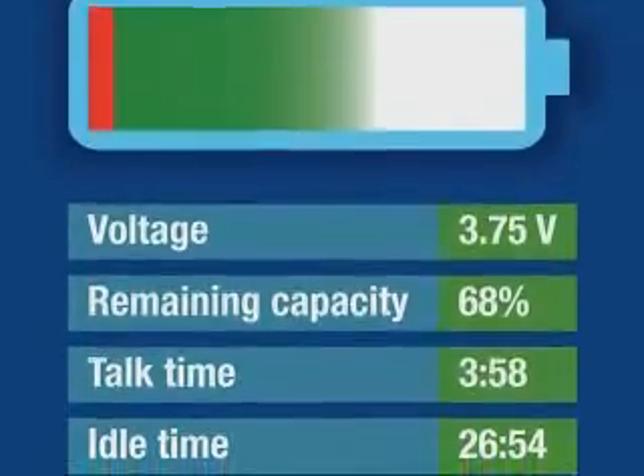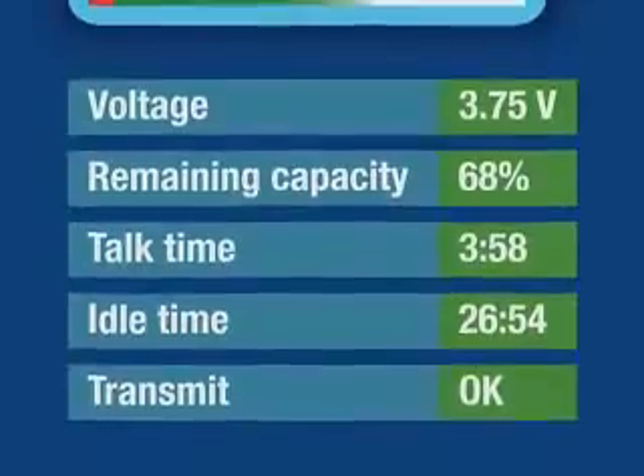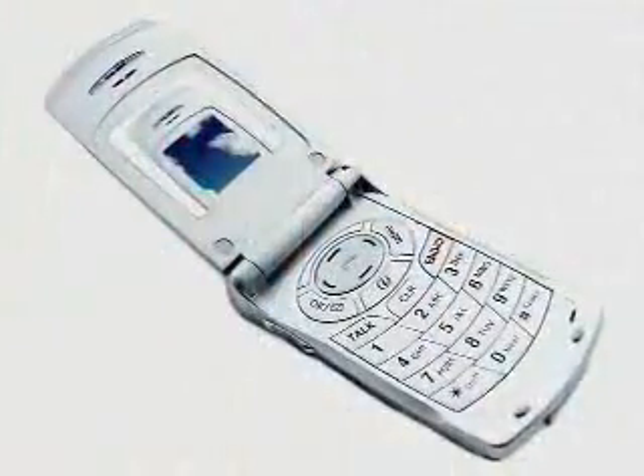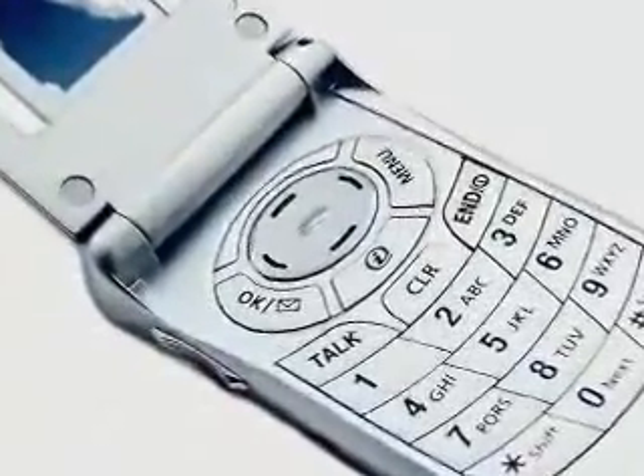So what does all of this mean to the system? What type of benefits are we bringing to the mobile handset? We can provide an extended run time because the power management scheme of the system is based on actual remaining capacity from the battery. Applications running on the system can also access the fuel gauge information.